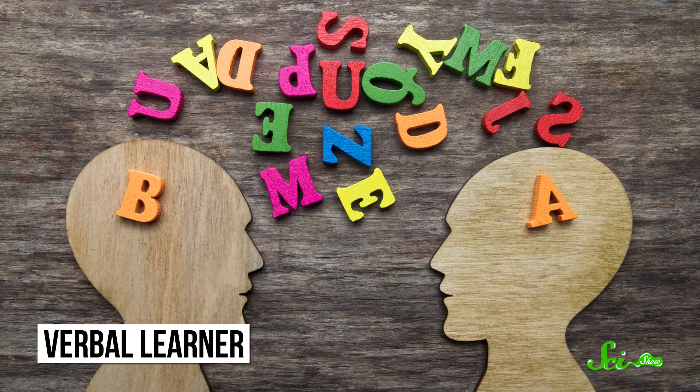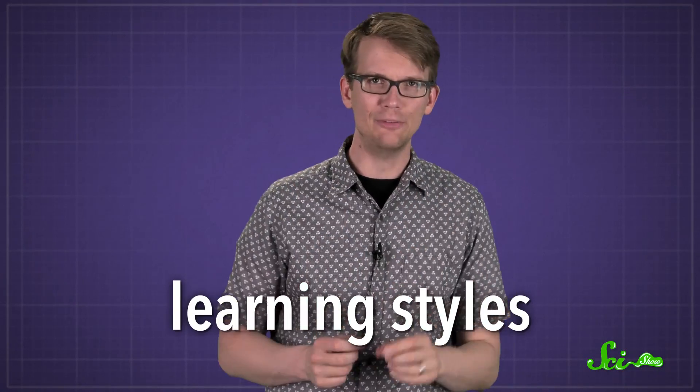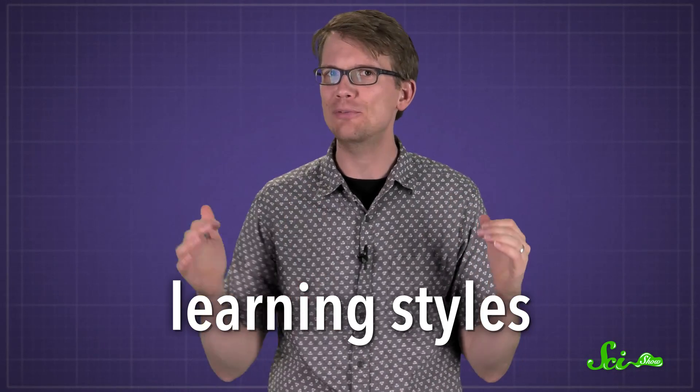Or if reading or listening does the trick, maybe you feel like you're a verbal learner. We call these labels learning styles, but is there really a way to categorize different types of students?